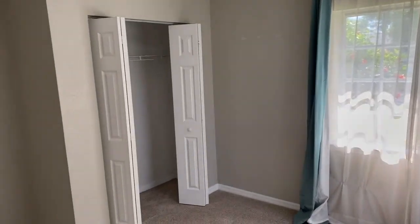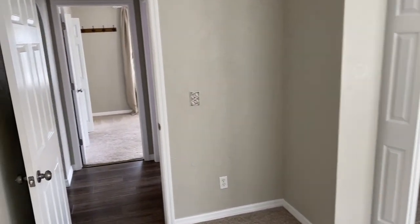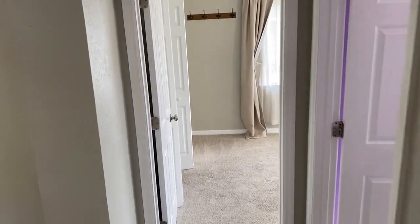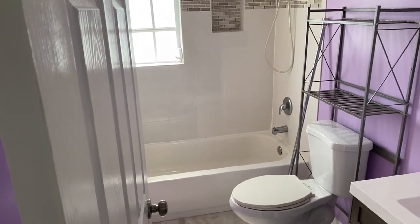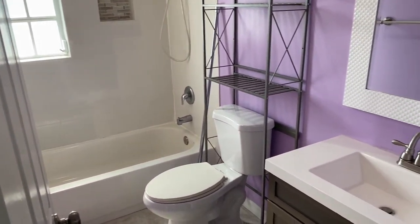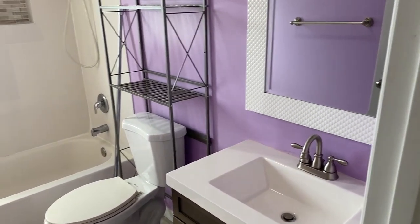This bedroom also has a standard sized closet. In between the two bedrooms on this side of the house is a bathroom — a standard tub, sink, and everything you'd expect.